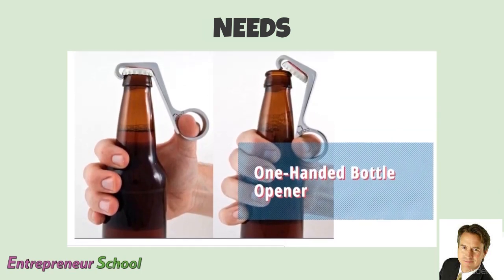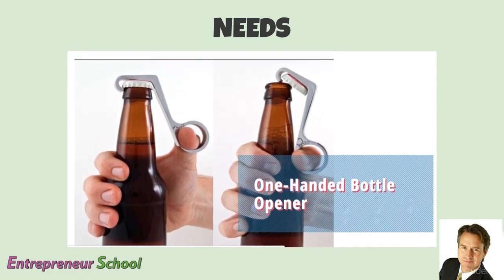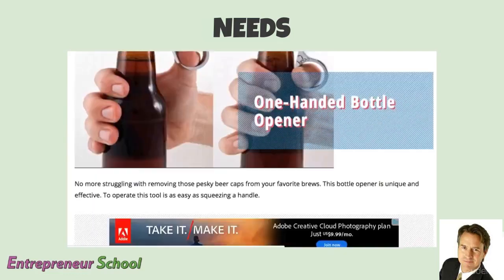Here's another one I love: the one-handed bottle opener. Why would you ever need that? Well, if you ever had a broken hand, broken finger, or broken thumb, it's pretty hard to open a bottle because you have to hold it tight with one hand and untwist or use a bottle opener with the other. This way you can hold the bottle and open it with one hand. That's a need met by the one-handed bottle opener.